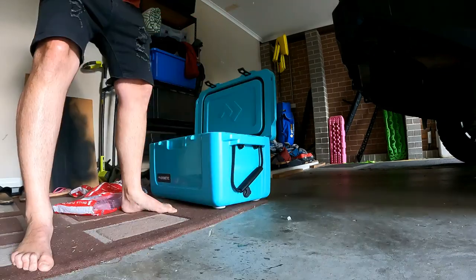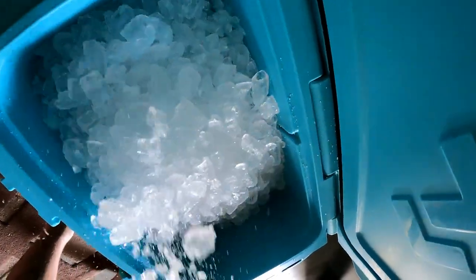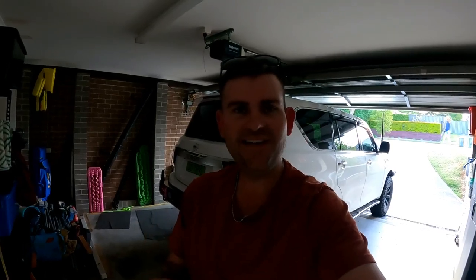That is the best part about having an esky. I do also have to say, first impressions — I actually really like this esky. It is so much better than my last one. Coming from using fridges for so long, it's really weird that I love this esky. But anyway, let's see how long this ice can actually last for. Best conditions possible.